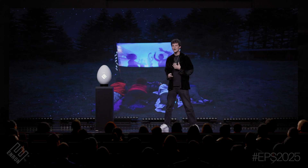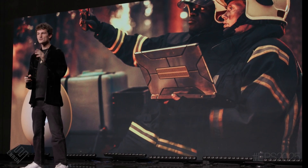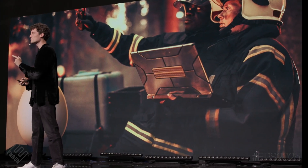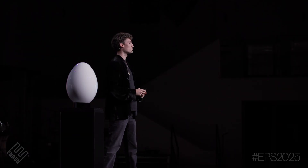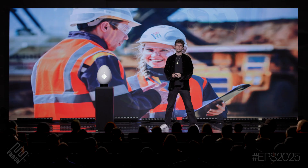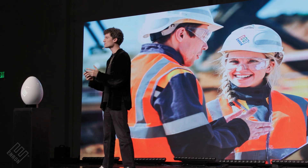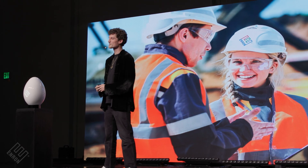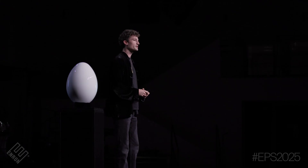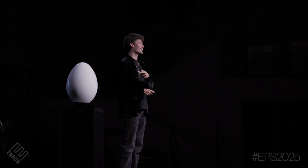I'm proud to announce that Enron has teamed up with FEMA to provide nuclear eggs to rapid response teams all around the globe. All of this made possible by the Enron Mining Division, which has been sourcing the proprietary Enronium ore, which I think you'll agree has unlocked a new atomic age. Because that's what it's all about, folks — making the world a better place one egg at a time.